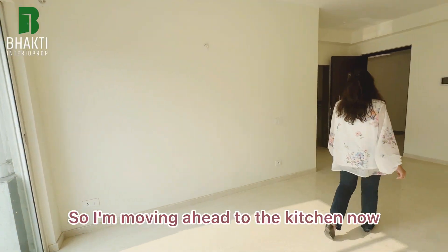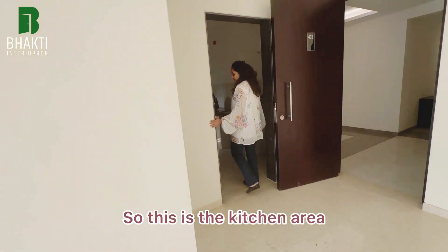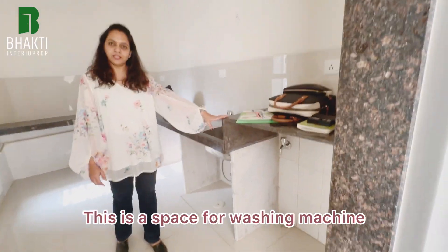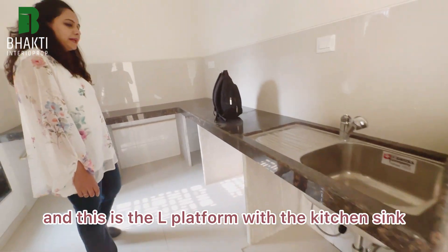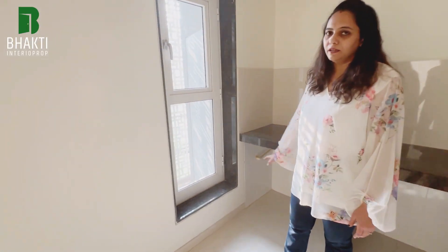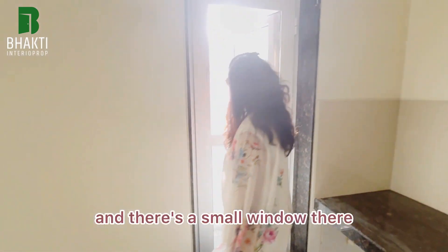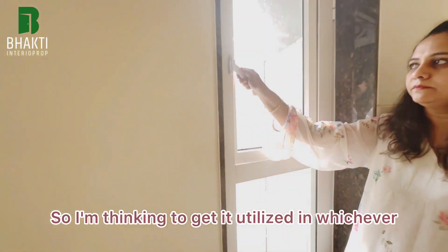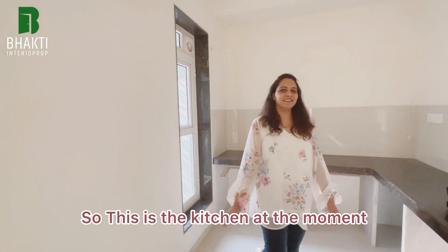Moving ahead to the kitchen — this is the kitchen area. Currently it has an L-shaped platform. This is the space for the washing machine, and this is the L platform with the kitchen sink and the cooking area. There's a space duct for pipes and a small window there, so I'm thinking to utilize it in the best possible form I can.